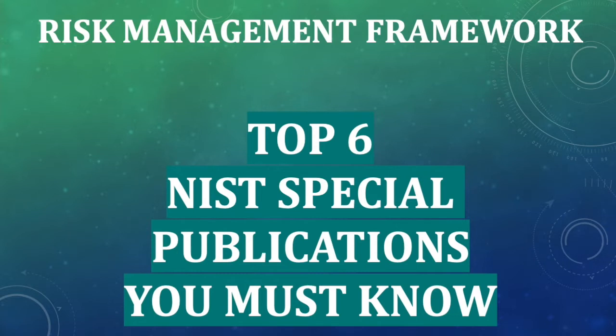These NIST publications are essential — you must have them at your fingertips. Whether you are preparing for a job interview or already working on the job, you need to know these NIST publications. They are very vital and you will constantly be referencing them. So let's start going through those top six NIST publications.